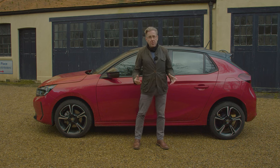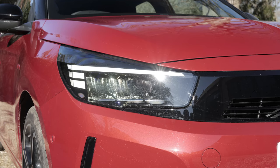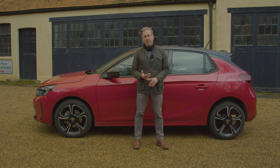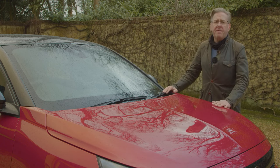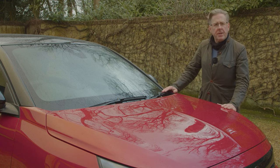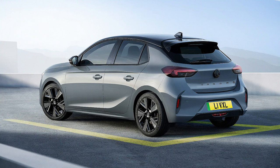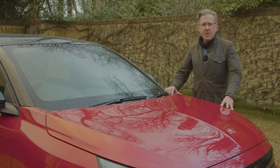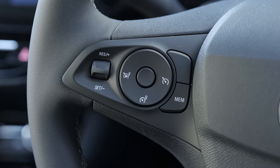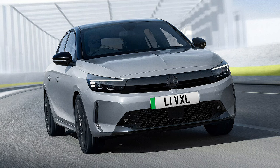Full LED beams and standard high beam assist that'll automatically dip your headlights for you at night are standard across the range. The GS model adds side blind spot alert warning you if you're about to dangerously pull out into the path of an oncoming vehicle, and the top Ultimate variant includes extended traffic sign recognition coverage. The Stellantis Group hasn't yet strayed into semi-autonomous driving tech on this class of car — adaptive cruise control with a lane positioning assistant is the closest this Corsa gets, fitted to the top Ultimate version.